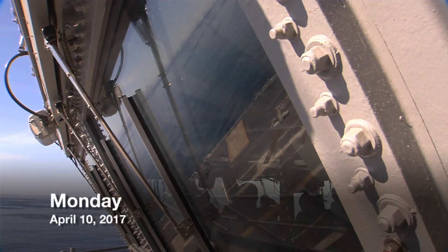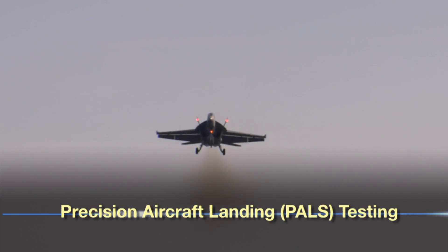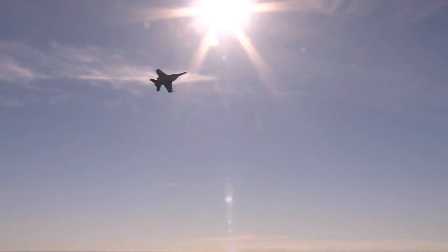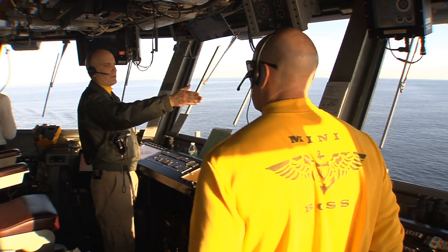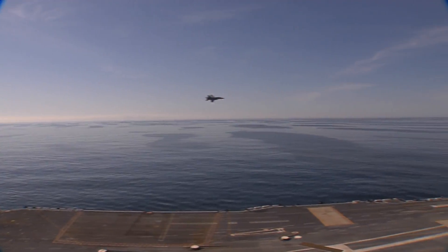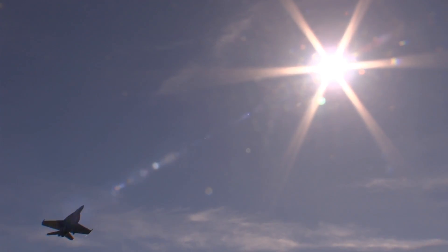From the moment we get on, we know we have a set window to get all of our testing done. PALS stands for Precision Aircraft Landing System. It's one of those systems where you have to be at sea because you need the flights coming in. PALS is used to land the aircraft, making sure that the two different systems are tracking the planes and able to do what they're designed to do. If anything goes wrong, we have to fix it on the spot and then retest those systems to ensure they are tested and certified.